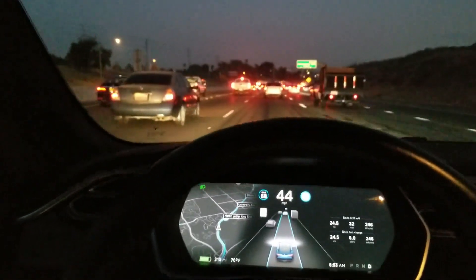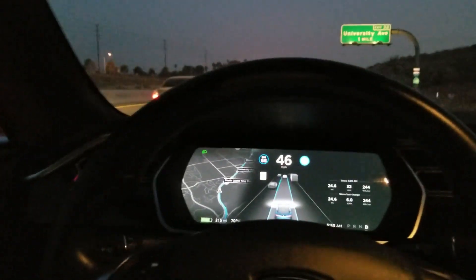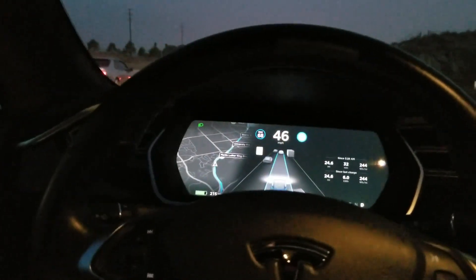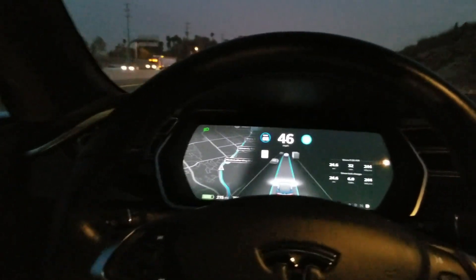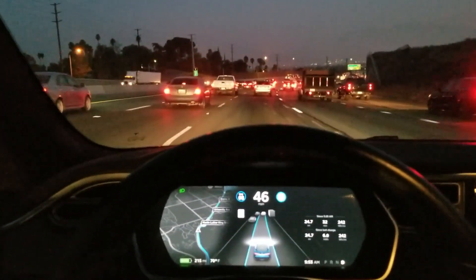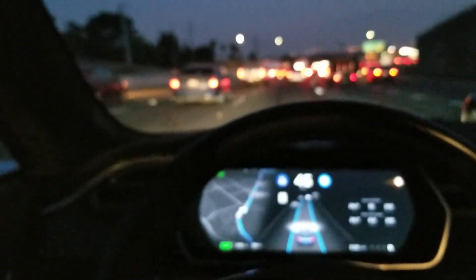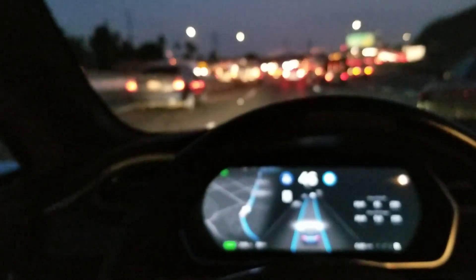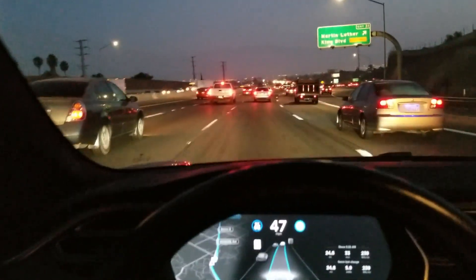It works for me, I love it. Thanks guys for watching — share it, like it, subscribe. If you're buying a Tesla, my referral code is at the bottom of this video. Autopilot 1.0 is the bomb — holla at you, enjoy your ride in traffic.